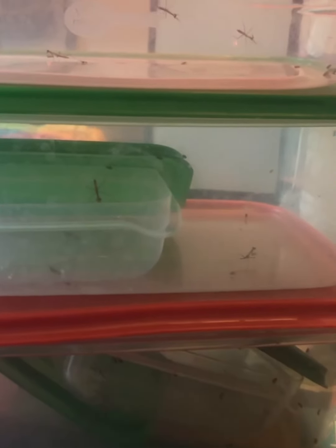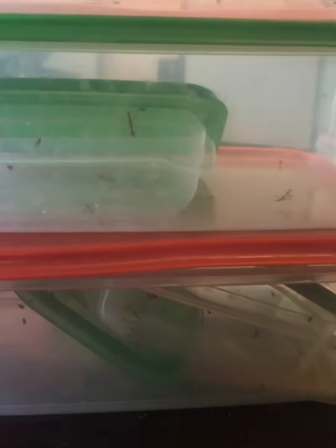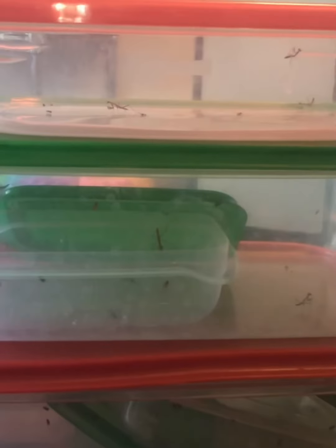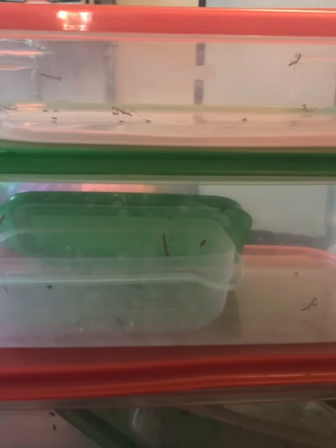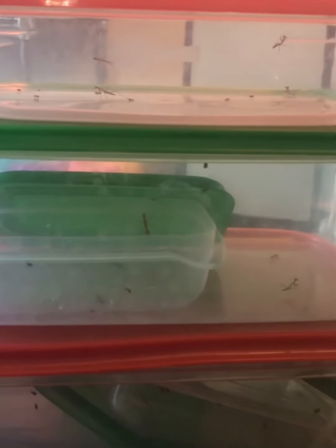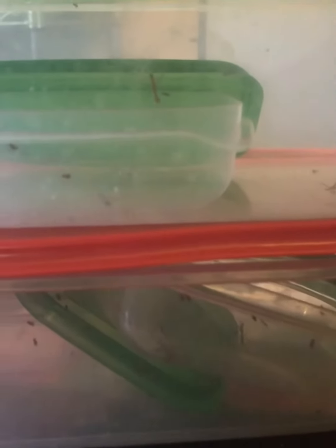I just fed them so you might be able to see one eat, which is pretty cool. Enjoy! I gave these guys here some fruit flies and one already like snatched one up and ate it. They are hungry — they just hatched and they're ready to eat.